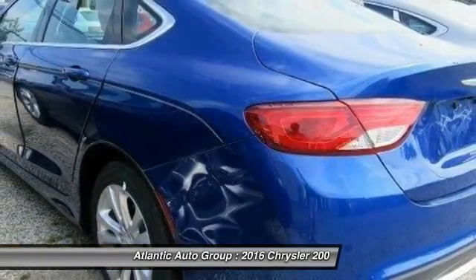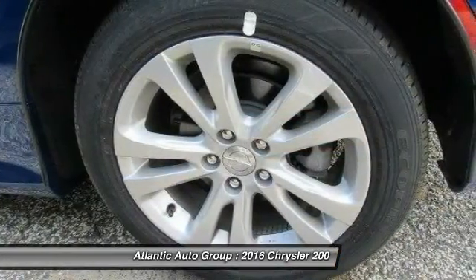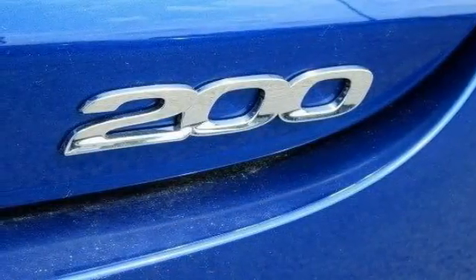Outside temperature gauge, perimeter alarm, engine immobilizer, color door handles. If affordable style and reliability are what you're looking for, this vehicle couldn't be more perfect. Drive it today.